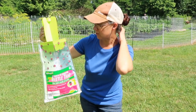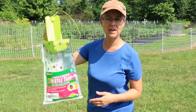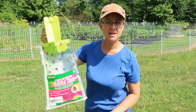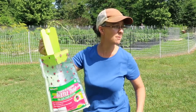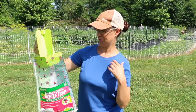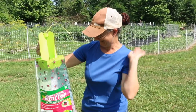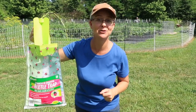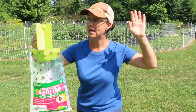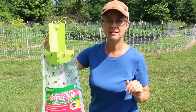So this is what we're going to be using. We're going to get these up and at the end of the day we'll show you how many we've collected and how to empty them. We have four traps and we have spots around the property picked out. They're dive bombing me right now!